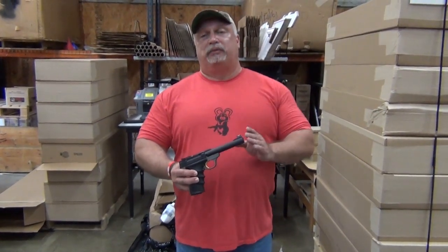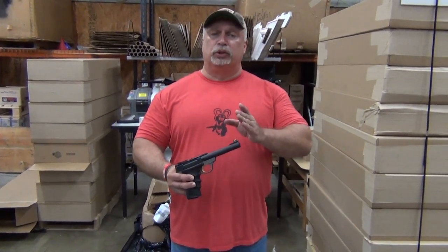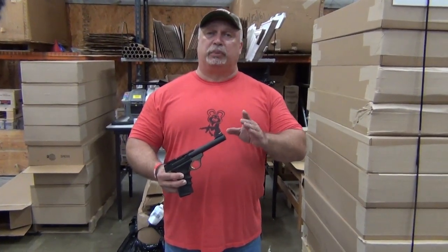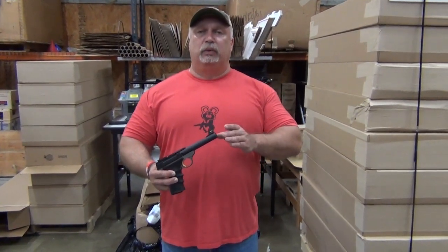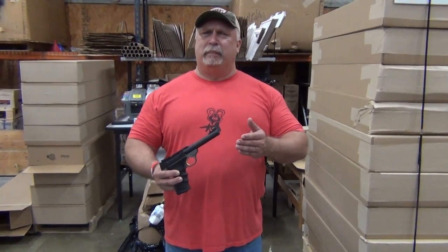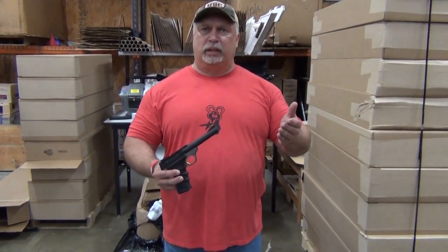Browning is running a rebate program right now directly back to the consumer. All you have to do is supply your invoice, which you would get from Classic Firearms — 10% of the purchase price directly back to the consumer. All you have to do is provide your invoice and the rebate coupon that is printed on our site. Each of our ads has one of those rebate coupons and the program printed in the ad, and it's on our homepage as well.